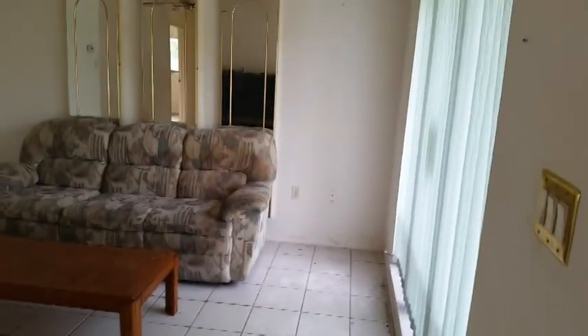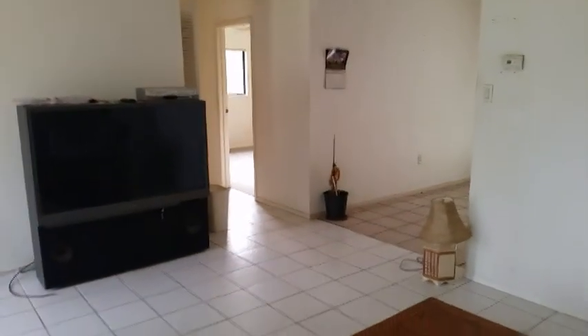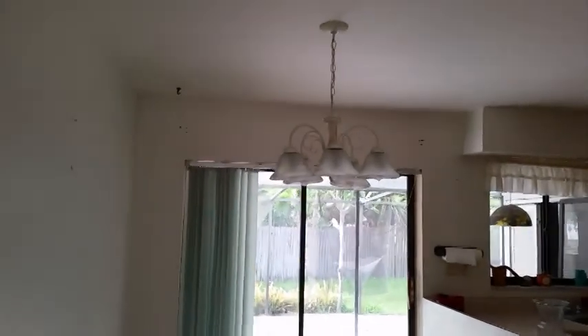Coming inside, we have a very nice tile entryway. The home is all tile — it has two kinds. There's this nice white tile as we step inside. We have big windows, old furniture we need to get rid of, and somebody left their old big-screen TV behind. It's a nice size living room with outlets on all the walls. We then transition into a different kind of tile in the dinette area. That dinette light isn't bad — you could keep that.